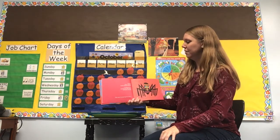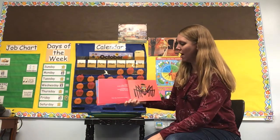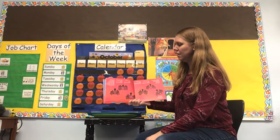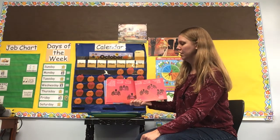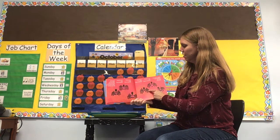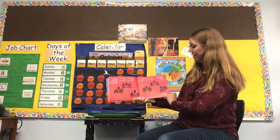This book is called Anansi the Spider, and it is a tale from the Ashanti, which is in Africa. Anansi is spider to the Ashanti people. In Ashanti land, people love the story of Kwaku Anansi. Time was, Anansi had six sons. First son was called See Trouble - he had the gift of seeing trouble a long way off. Second son was Road Builder. Third son was River Drinker. Next son was Game Skinner. Another son was Stone Thrower. And last of sons was Cushion - he was very soft. And all were good sons of Anansi.